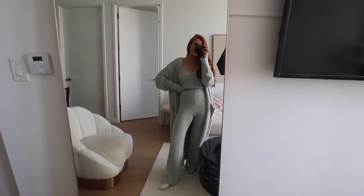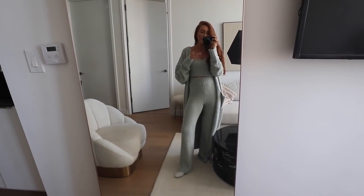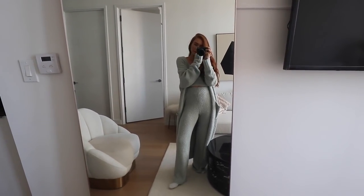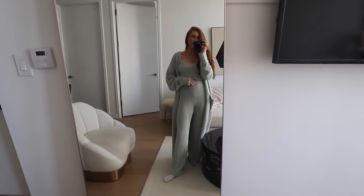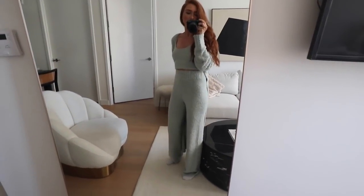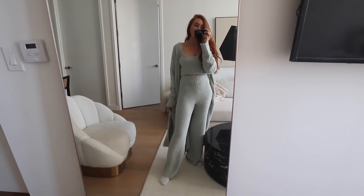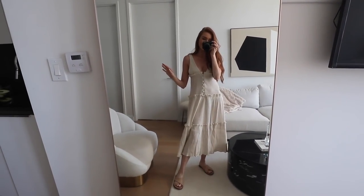I've washed my cream robe several times and it's come out perfect every time, so they wash really well. I'll link them down below. I think I might actually return the cream pants and keep the aqua ones since those are the perfect length. Anyway, really impressed with these. Now back to summer clothes — away from all the cozy stuff!